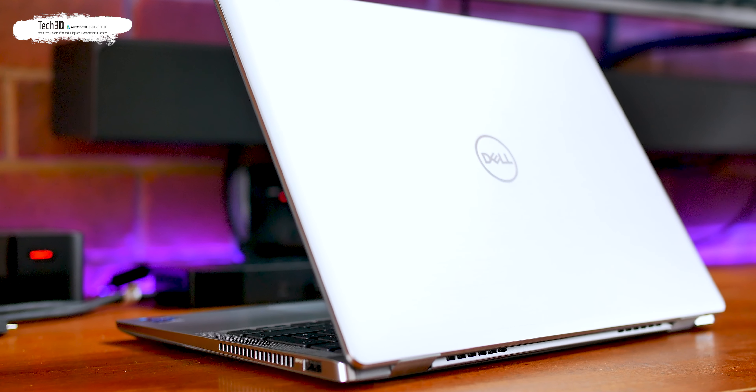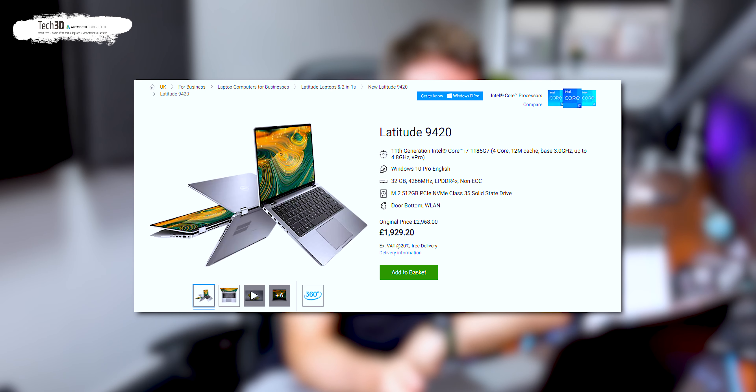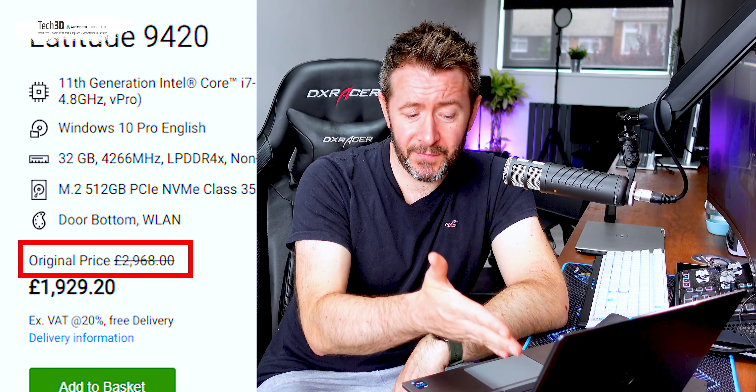Starting with the price and specs of the Latitude 9420 — the configuration Dell sent me comes in at a bum-twitching £1,900, and that's with Dell's fancy discount which they seem to apply to every laptop on the website perpetually. Without that discount, they reckon this was originally intended to be three and a half grand with VAT. If someone decided this was worth three and a half grand, they should be dismissed immediately and escorted off to a different industry, because this is not in this world or the next a three-and-a-half-grand computer.